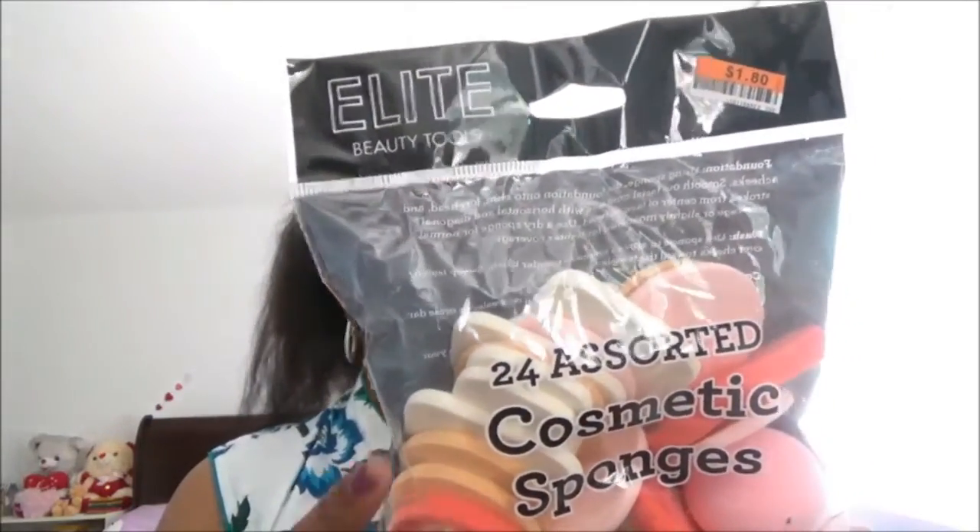You can use these sponges for applying foundation, blush, concealer, and also for makeup removal. I love using these in my makeup routine. You can also wash them — the packet says to wash with mild soap and water. A wet sponge will expand for effective cleaning and return to its normal size when dry. These are absolutely washable sponges.